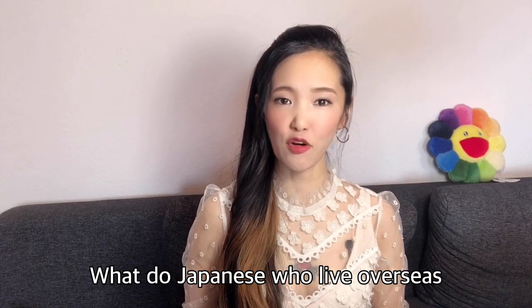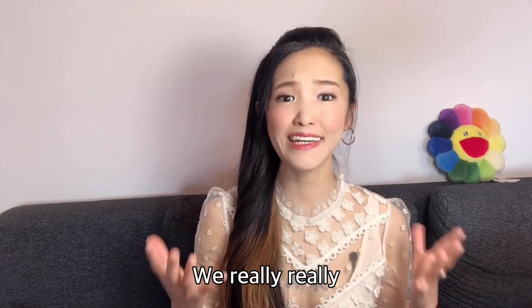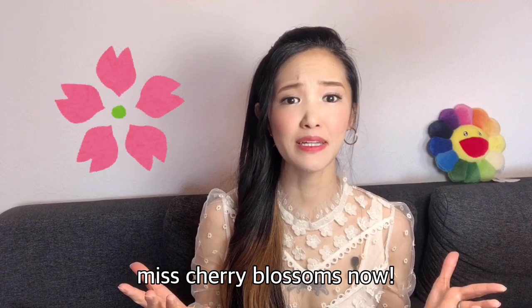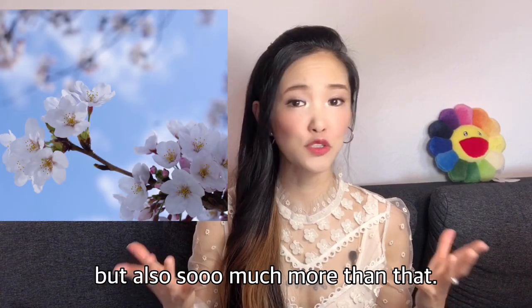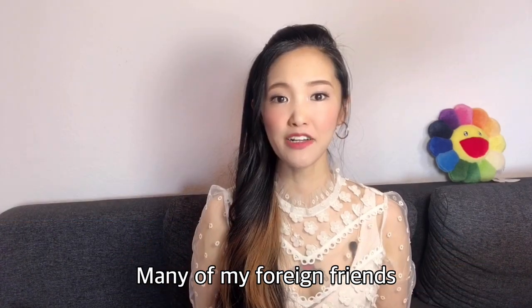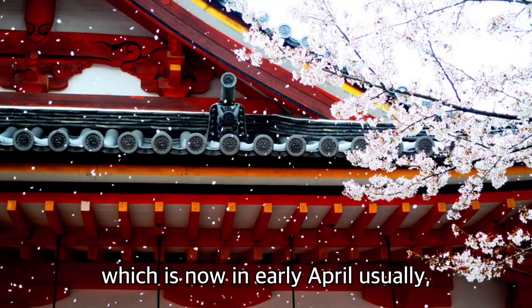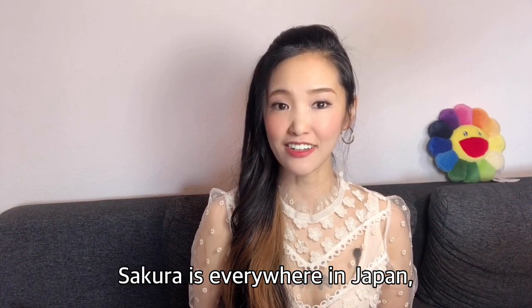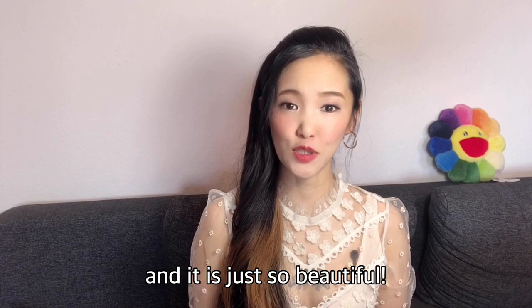What do Japanese who live overseas miss the most during this time? We really really miss cherry blossoms now, the symbol of spring in Japan, but also so much more than that. Many of my foreign friends visit Japan during sakura time, which is usually in early April, and I totally understand why. Sakura is everywhere in Japan and it is just so beautiful.